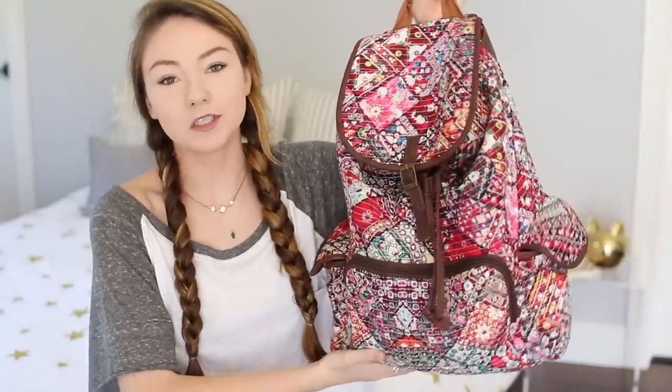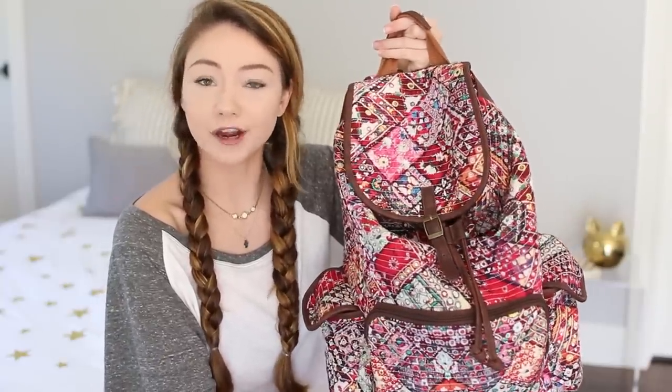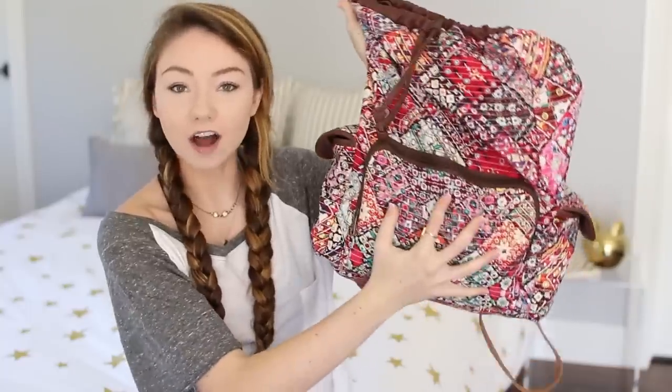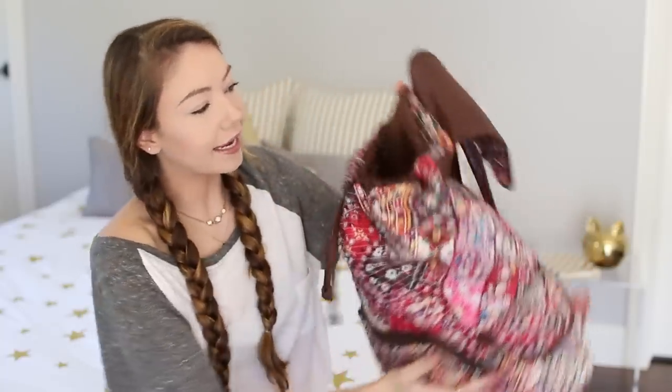This is my backpack. It is from Target and I purchased it last spring, so I don't think you can get it in stores anymore — maybe online. I bought it because it's so colorful and it makes me very happy. This is heavy, this is real heavy. It's got a pocket on the front, quite a large pocket, two pockets on the side, and some pockets inside.